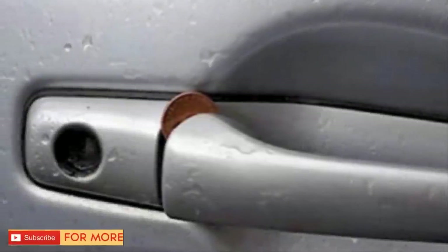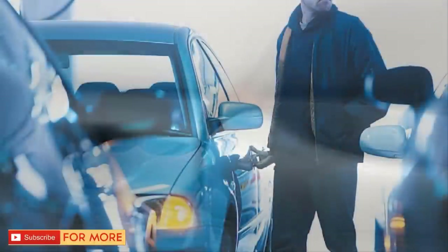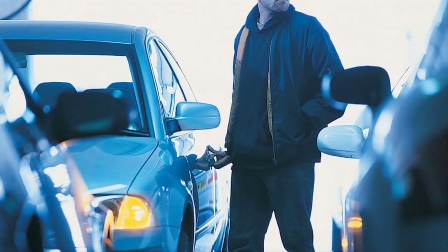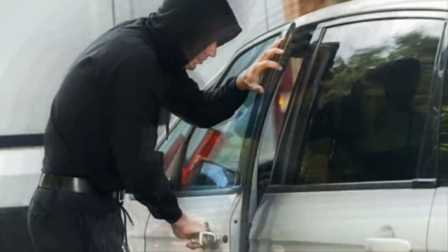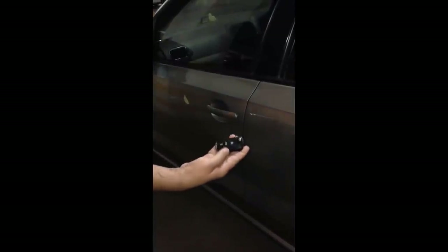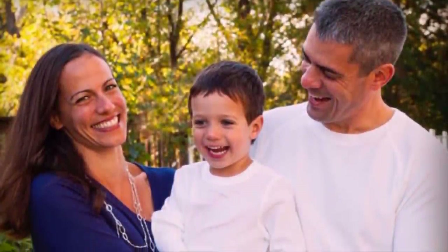Anyone who finds a coin jammed in their car door handle needs to remove it immediately. Just when you think you found a way to protect your most prized possessions from thieves and robbers, they come up with new ways to steal things. The latest criminal trick is so devious that it's almost genius, and all it takes is a penny, your car door, and a blind eye.